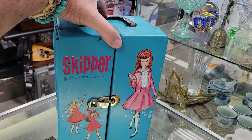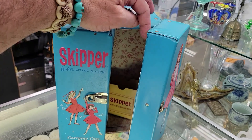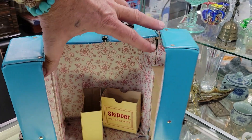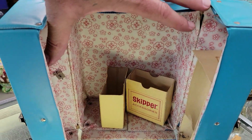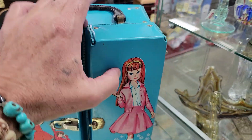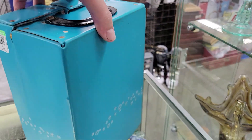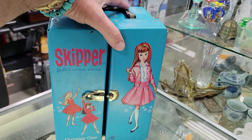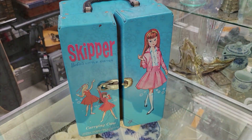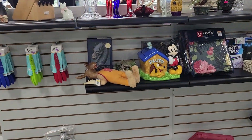Hey guys, it is Skipper Barbie's little sister carrying case — number four, very cool. It looks like she's not home but the accessories and stuff are in little boxes. It's very cool and only five bucks. Cool, very neat, never seen one before. Neat enough and off I go.